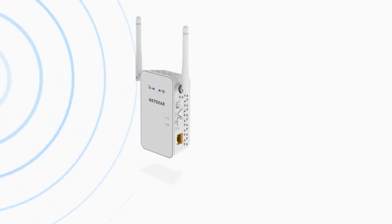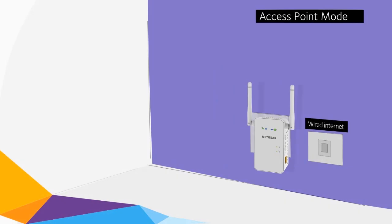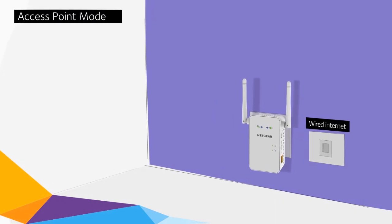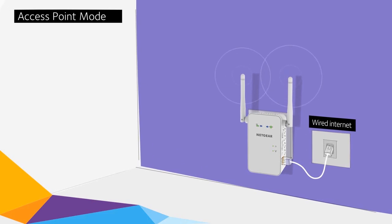A Gigabit Ethernet port also allows you to connect wired devices to your Wi-Fi network. Or, when set to access point mode, you can plug in a wired internet connection and create a new Wi-Fi hotspot.